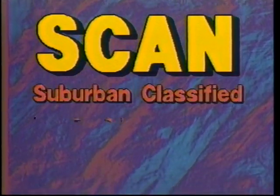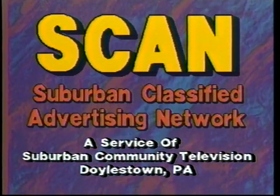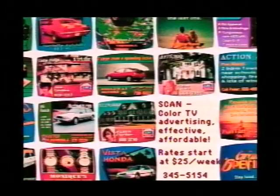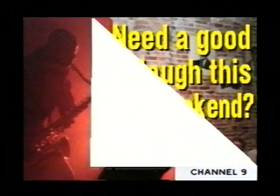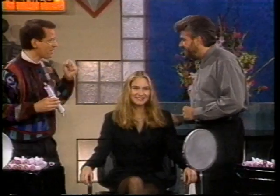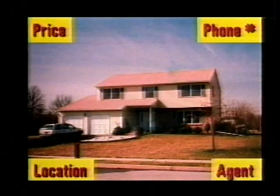SCAN — the Suburban Classified Advertising Network — is available to most subscribers on Cable Channel 17 or 18. SCAN's program schedule is filled with least-access programming in the form of computer-generated still ads purchased by local businesses and infomercials purchased by national distributors, as well as locally produced commercial programming.